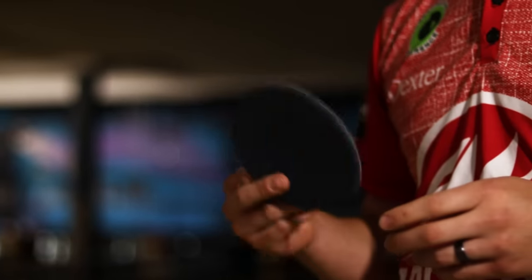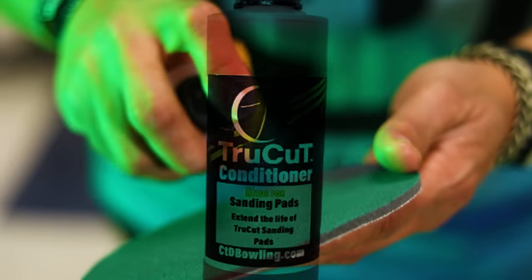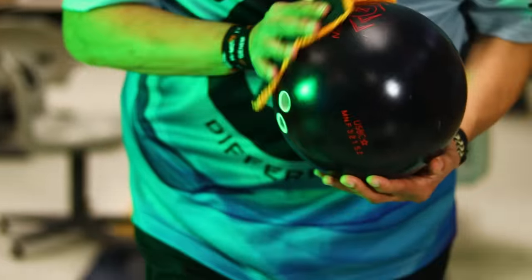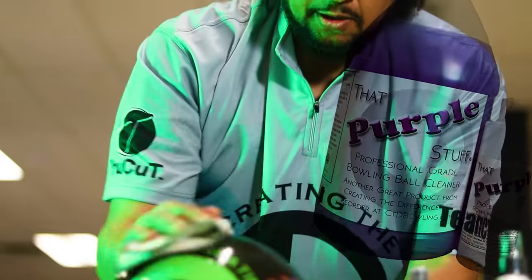My favorite CTD product is definitely going to be the True Cut pad. It's something I use all the time on tour. They're designed to actually go onto bowling balls, where other pads aren't really designed for that — some are designed to work on cars or other things — but these are actually designed for bowling balls. What caught my attention first was the purple stuff. I like the product and the tackiness that it left on your solid equipment as well as your pearl equipment. That was something big for me.